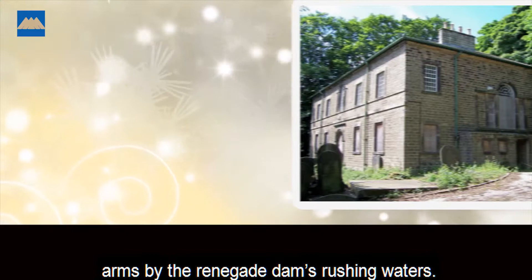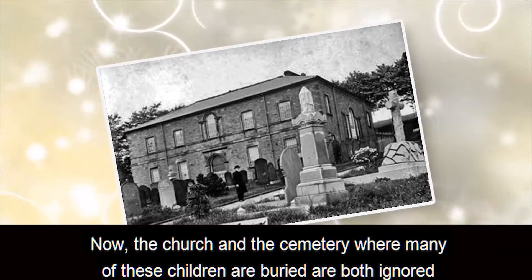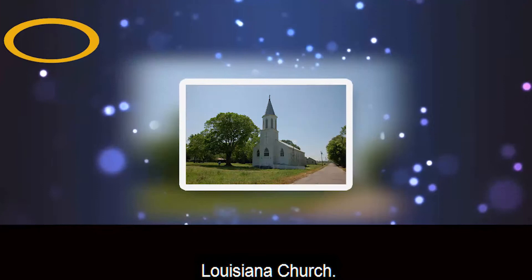One horrifying story of that awful event tells of a newborn that was torn from its mother's arms by the renegade dam's rushing waters. Another recounts how three children drowned in a cellar. Now the church and the cemetery where many of these children are buried are both ignored and nearly forgotten.